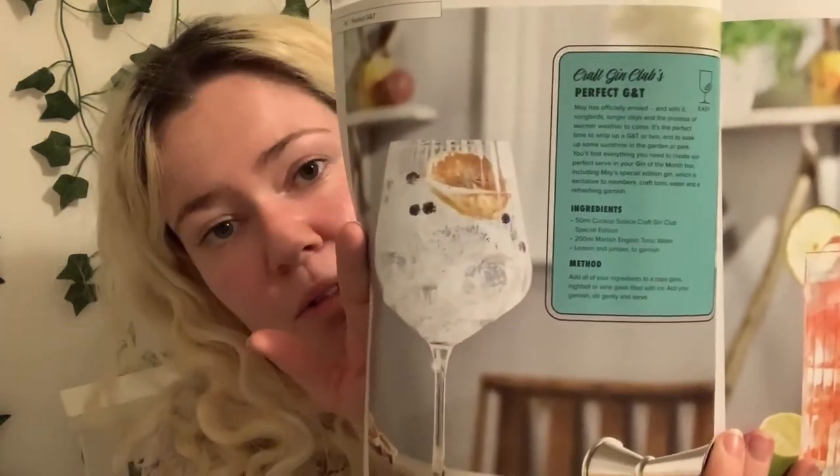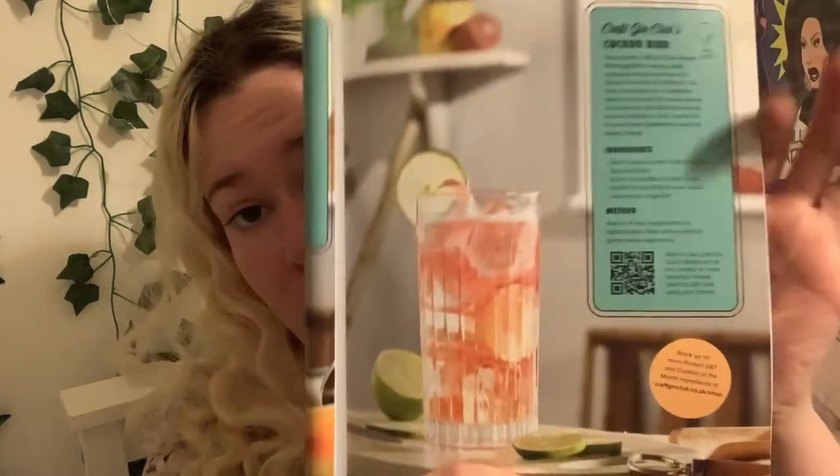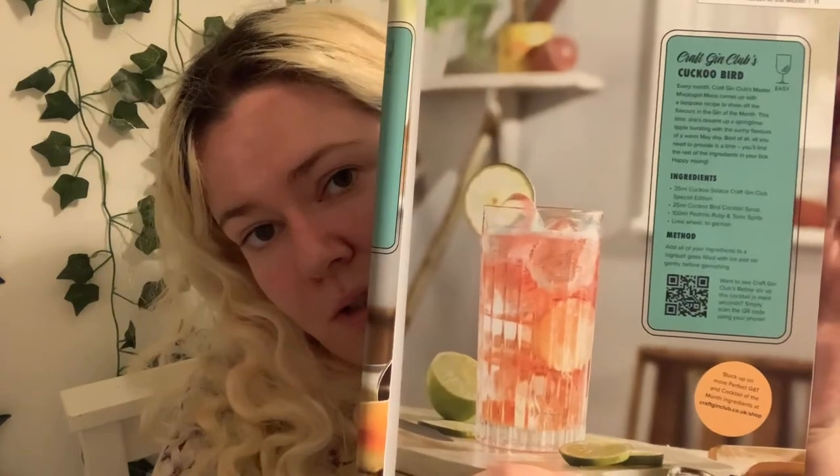Looking for the cocktail section — there are two recipes: the perfect G&T and the Cuckoo Bird. If anyone's interested, you can DM me on Instagram and I'll send you a picture. The Cuckoo Bird is apparently master mixologist Maria's own bespoke recipe to show off the flavors of the gin of the month. It looks quite nice, but it might not be something you can make at home without buying some ingredients from the gin club site.